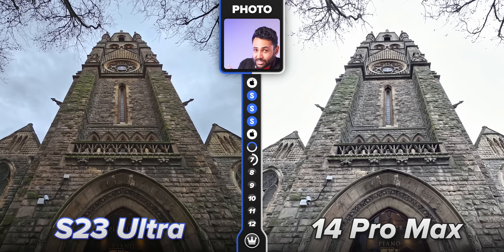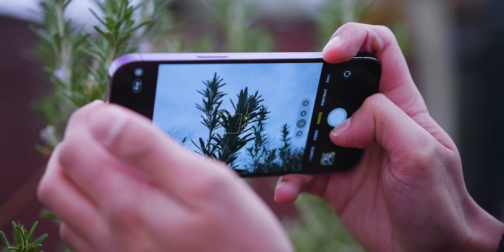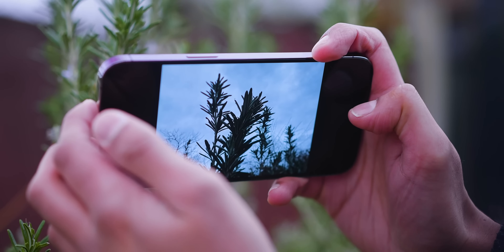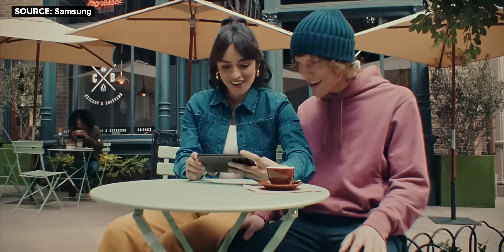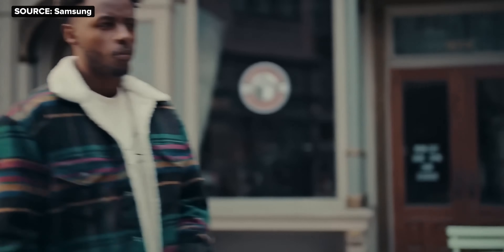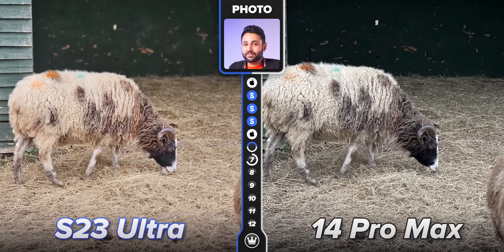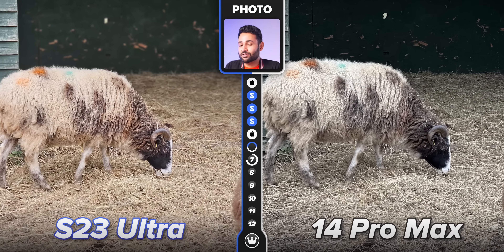Samsung is also far more aggressive with dynamic range in photos — this phone pretty much never misses in terms of keeping those bright skies well-controlled. It's quite the contrast to Apple, who's been really slow to integrate aggressive processing like this. The core messaging of Samsung's marketing with the S23s is 'can you send me that?' Samsung wants these phones to be the ones that all your friends are jealous of, and this whole extra crispy, highly colorful photo processing is the way to get the masses to agree with that sentiment.